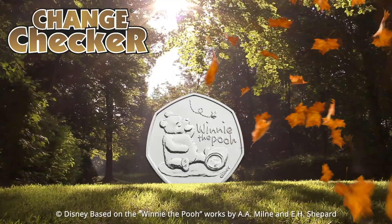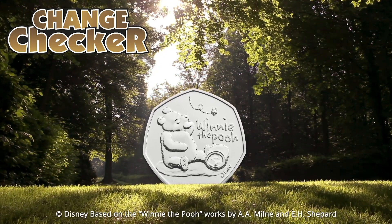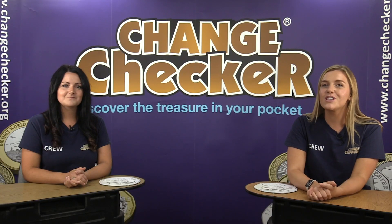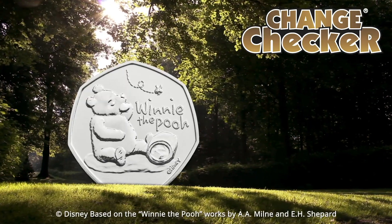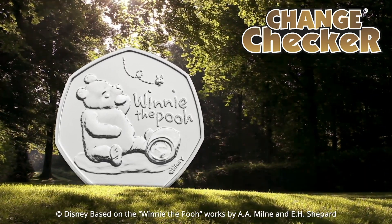It's a really cute design — I think everyone is going to fall in love with Winnie the Pooh when they see this 50p coin. These have been designed by the Walt Disney Company from inspiration from A.A. Milne's original books with illustrations by E.H. Shepard. I love the designs — I think they're so traditional and so in keeping with those original books, really a testament to the history of Winnie the Pooh.